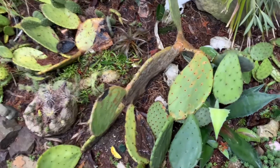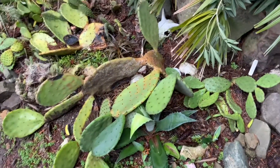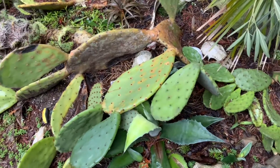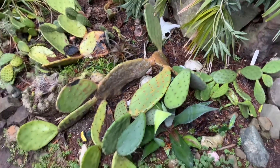That one broke — a couple of them actually broke in the snow. Unfortunately, you can see the cactus pads kind of snapped off and broke off. So I'm gonna have to propagate those ones and have them somewhere else.